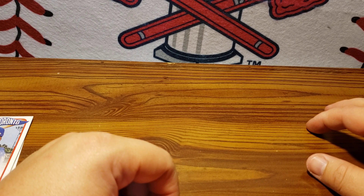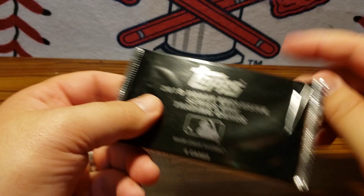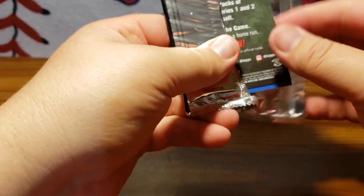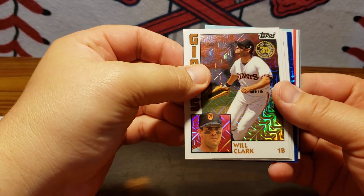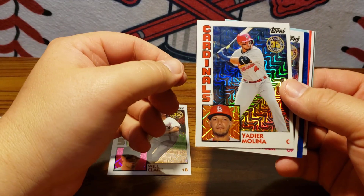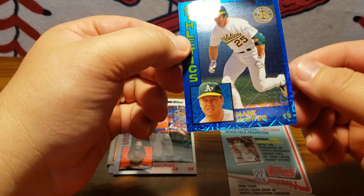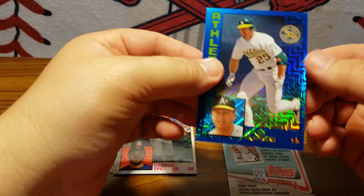I picked this up on the website — I did grab a 2019 Hobby Exclusive Series 1 silver pack. So while I'm here, I'm going to open this up too and see what we get. This is from 2019, so it's an '84 version — we did get a parallel there. We got Will Clark, Yadier Molina, George Springer, and hey, Mark McGwire — is that numbered? Out of 150, blue out of 150, so that's pretty nice.